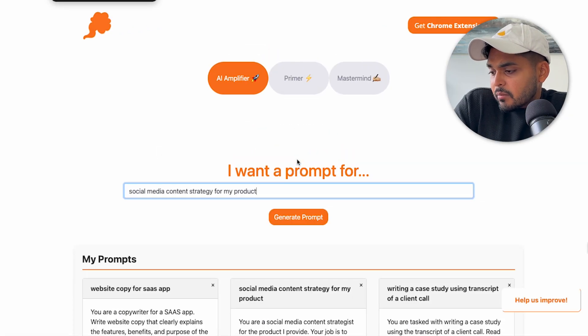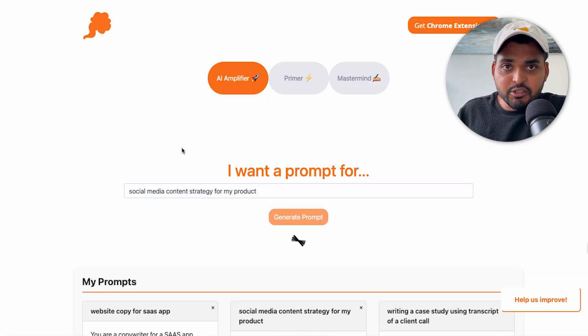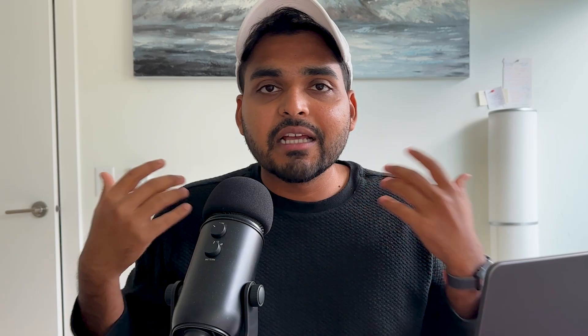Whatever you want to do, if you're not good with prompting or even if you are, I'd say try this prompting tool, compare the results, and see if it makes sense. All I'll do here is say: I need a prompt for social media content strategy for my product. I'm going to hit generate prompt. I like using the amplifier model because the prompts I get with that model are spectacular.